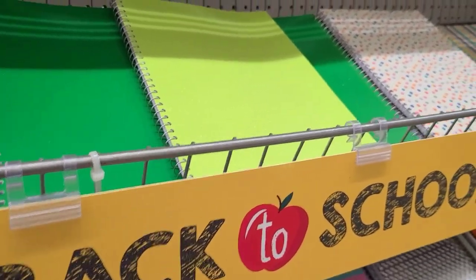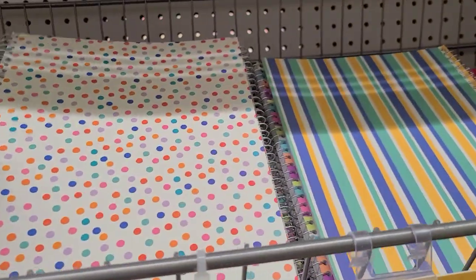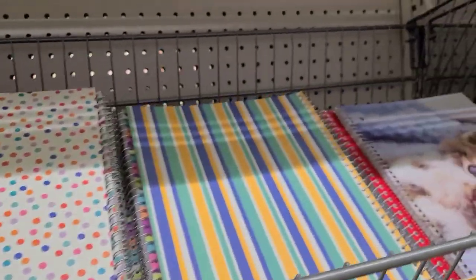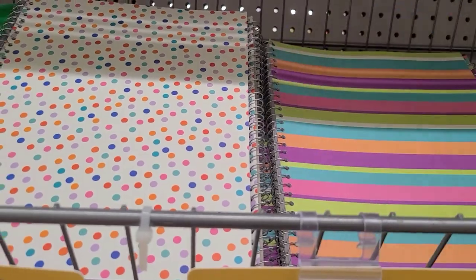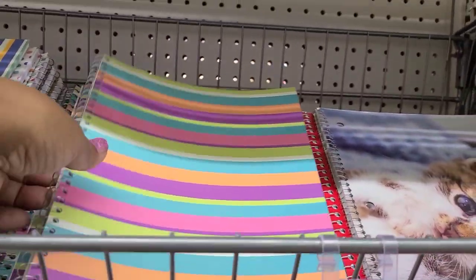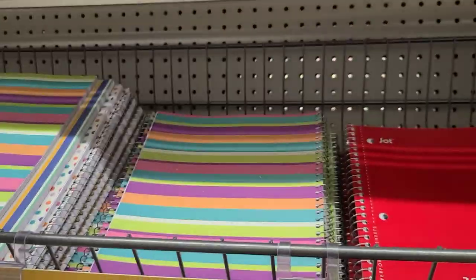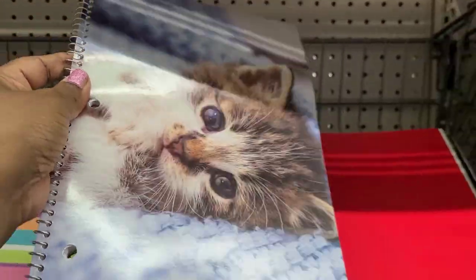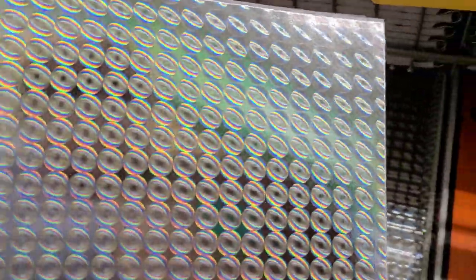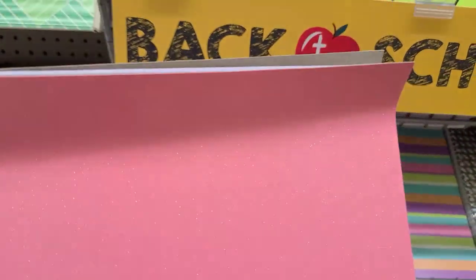They have these one-subject notebooks - very glittered, right up my alley. One looks like confetti, there's a striped one, and these are by Jat. They got the kitty cat notebook which is gorgeous, just on one side of the book. Then there's a pink iridescent one as well - really really cute.